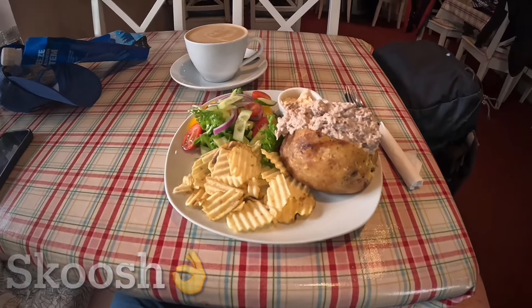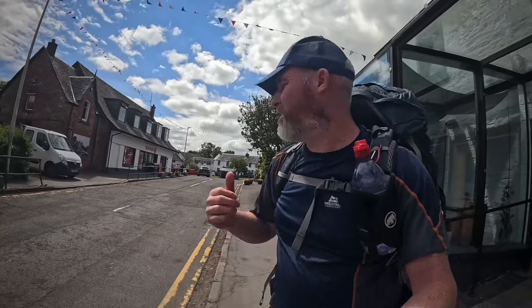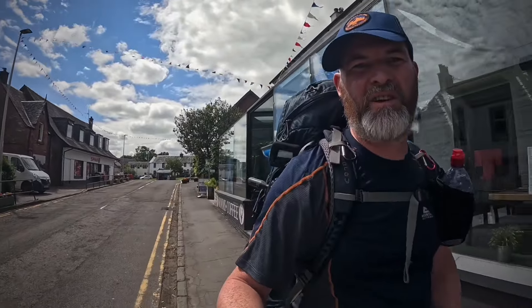Slight detour - I've dropped into Drymen to get something to eat because I'm absolutely starving. Had a cheeky half in the Winnock Hotel. Out of Drymen - there's a spa, a hotel, and a deli. It's a good little place to stop. I had a sleep on a park bench, just needed some rest and recovery. Good to get the socks off and dry the feet out. Now back on the path and cracking on for Conic Hill.